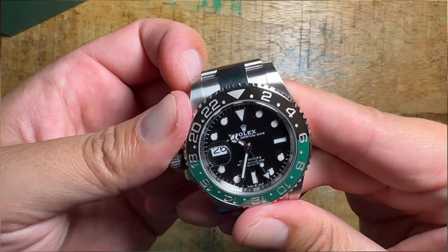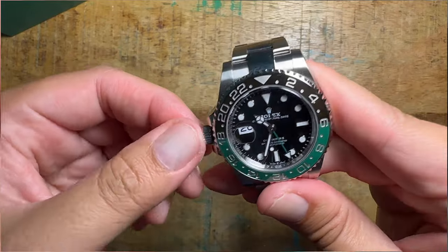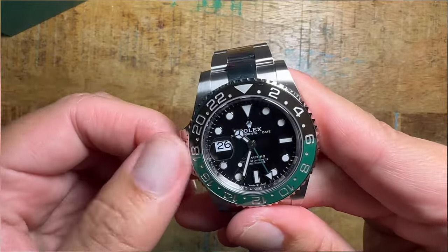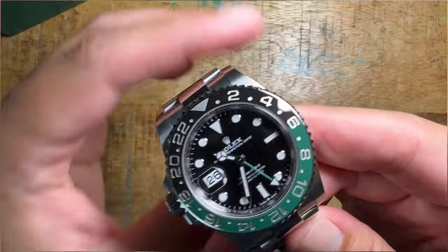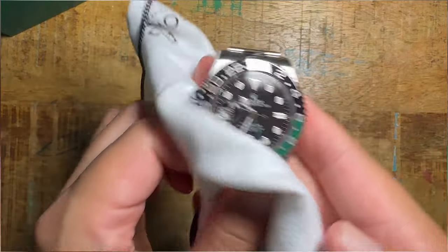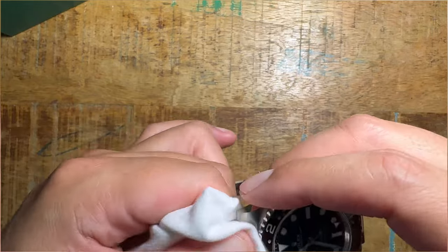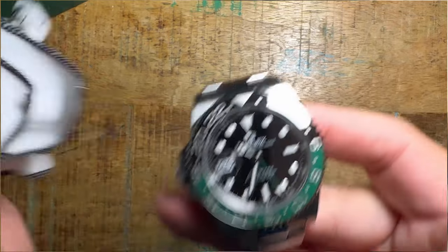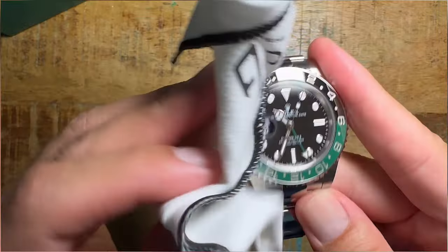I find it much, much easier to unscrew the crown, set the time, set the date, set the GMT hand, and especially screw it back in on a regular watch with the crown on the right-hand side. But yeah, I think it's great, very comfortable. It's nothing really new for me because I do have the Batgirl and a bunch of other watches on Oyster, so it's just kind of a combination of everything I already have. It wears great — 40 millimeters.